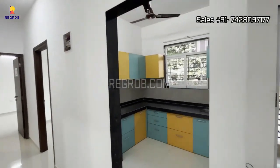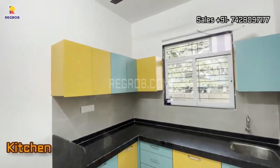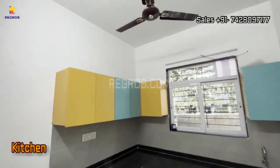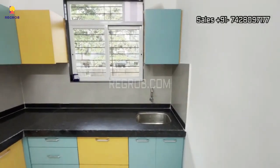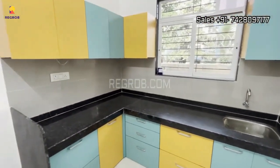Now let's shift our focus to the heart of any home — the kitchen. This L-shaped beauty is not just functional but also stylish, making it the perfect place to whip up your culinary delights.